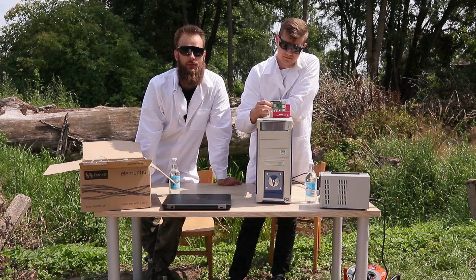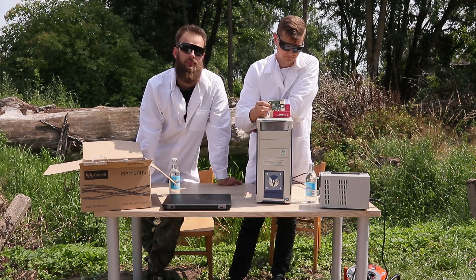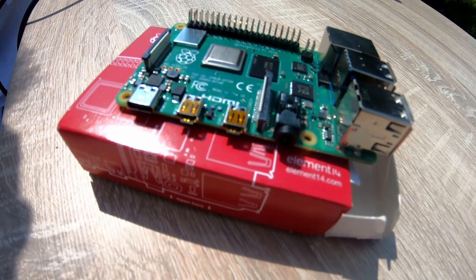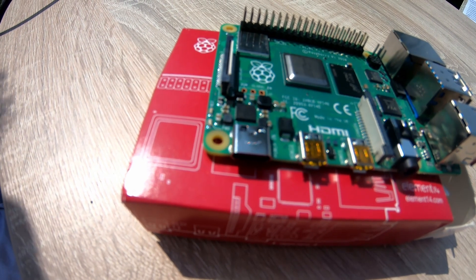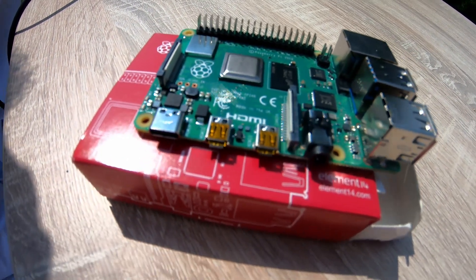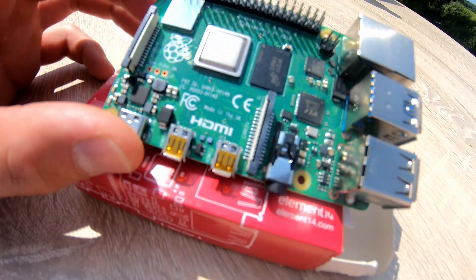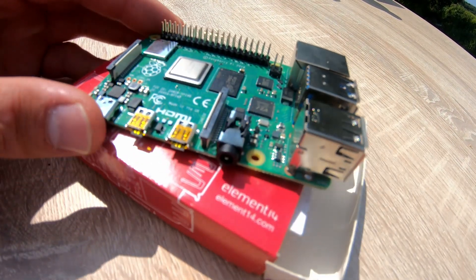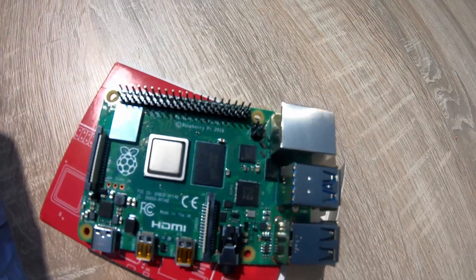It doesn't deviate too much from these parameters and it's even better. As you see here, our computer can be powered by a Type-C charger, so it can work in the forest with just an efficient power bank. We also have two HDMI connectors that allow you to work with two monitors — like a real engineer. Working with two monitors improves the comfort of our work.